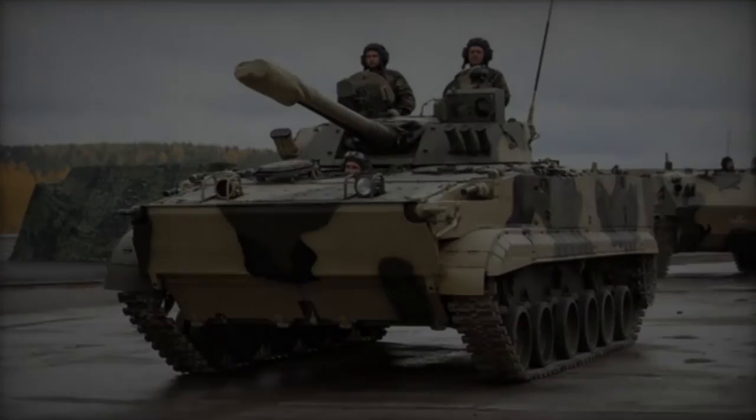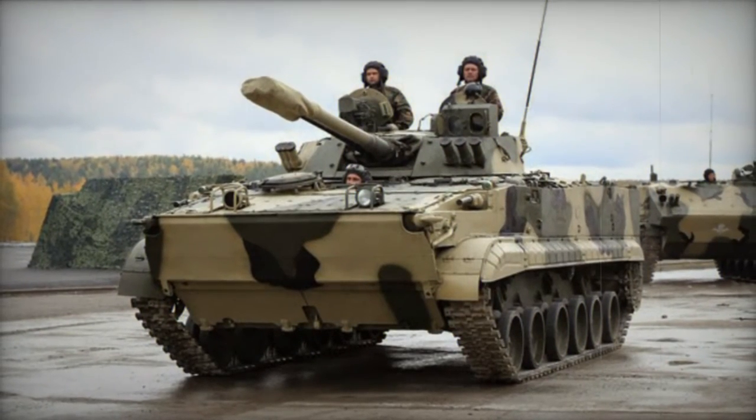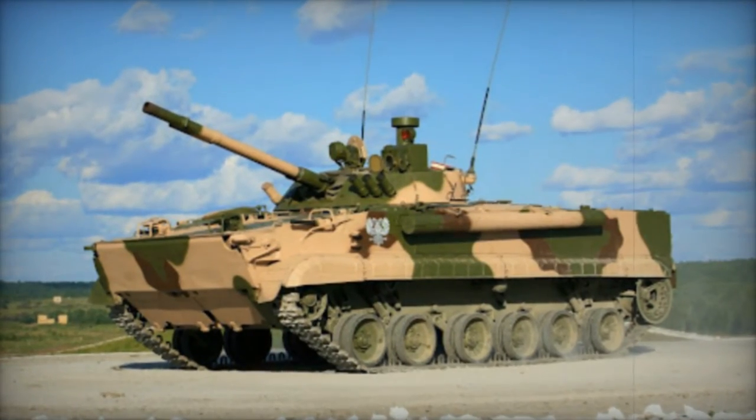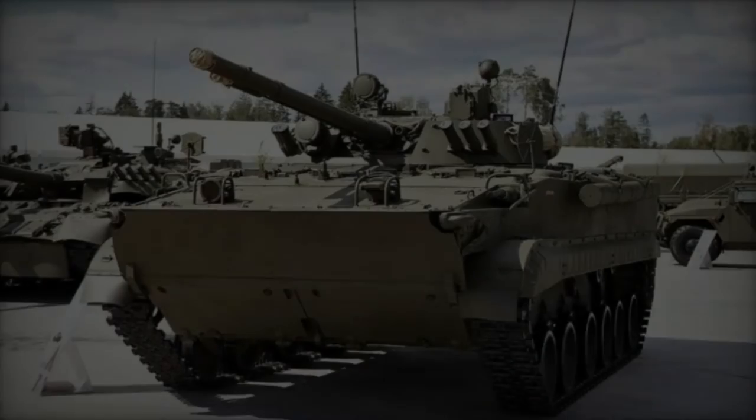Its defense is reinforced by welded aluminum alloy armor, engineered to withstand small arms fire and shell fragments. With a weight of 18.7 tons, the BMP-3 can achieve a maximum speed of 70 km/h on roads and 10 km/h on water, with a range of 600 km.